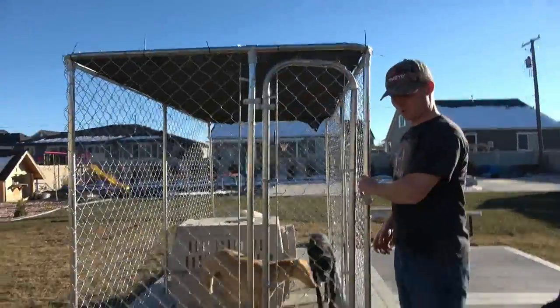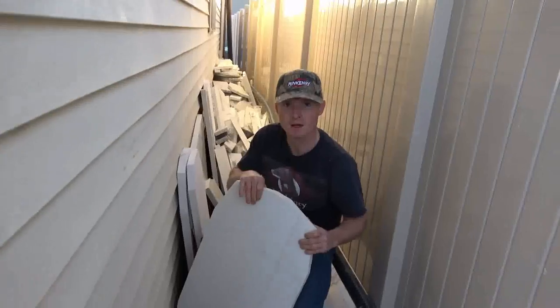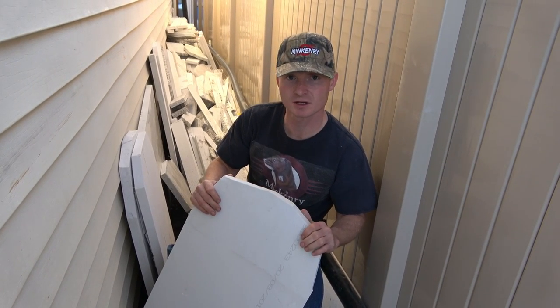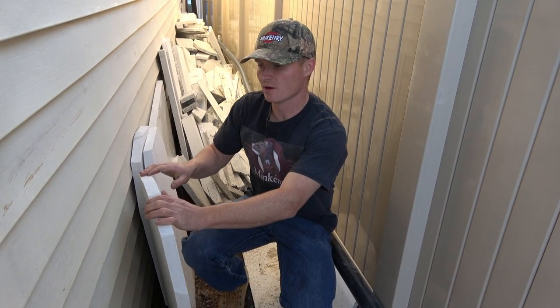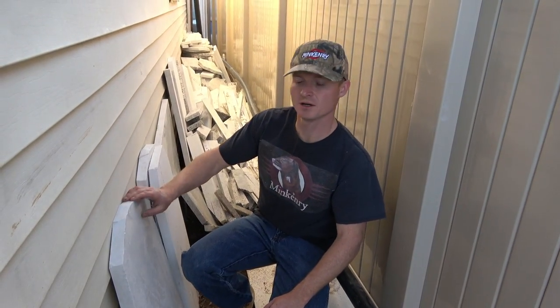Here we have the dog run — this is temporary, we're just utilizing this until we get things built and fixed up. So we got these slabs of granite. They're basically scrap granite from when they're making countertops or sinks or whatever, and these chunks are just wasted. My brother-in-law works for a granite countertop company and we're getting loads of this stuff — you can see we've got piles of it behind here.